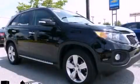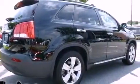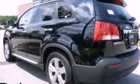This is a 2012 Kia Sorento, a great blend of utility, comfort, and style. It has a 3.5-liter six-cylinder engine and a six-speed automatic transmission.